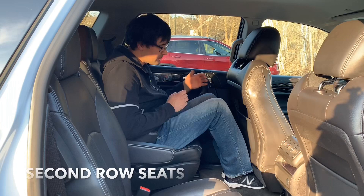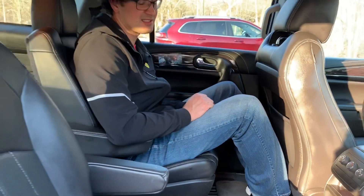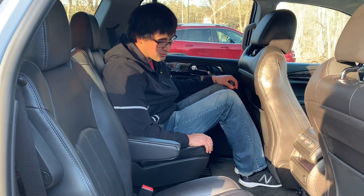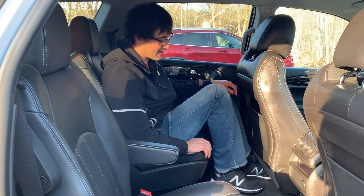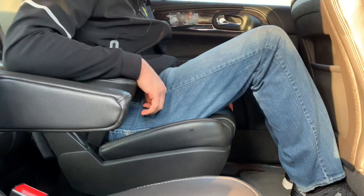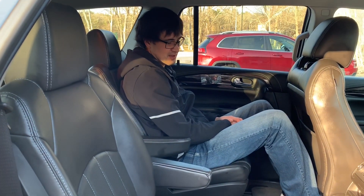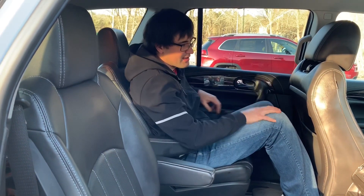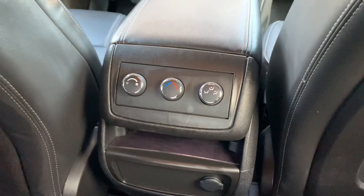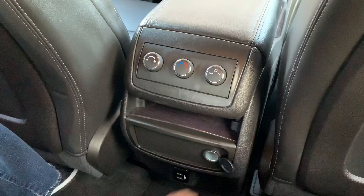The Buick Enclave is the same as the GMC Acadia or Chevy Traverse — one of the biggest mid-size SUVs in its class. You can see this by the amount of space between me and the front seat. But if you ask me if I feel comfortable, I think no — this car is mostly for a shorter person. To rest my legs I need to put them under the front seat, and that's only possible in flip-flops or light sneakers. Also the gap makes me feel like I'm sitting on a park bench, and even if I recline the seat, there's not much space. The second row is not the best place I'd like to spend my time. The Buick Enclave is equipped with three-zone climate control. At least here you have two USB ports and one charger.